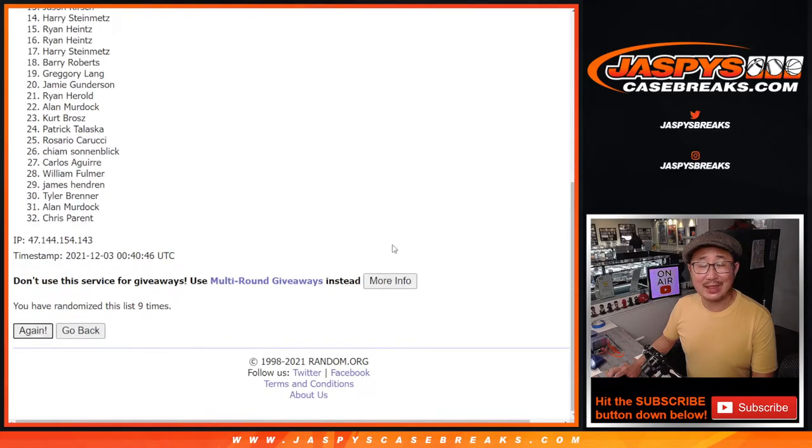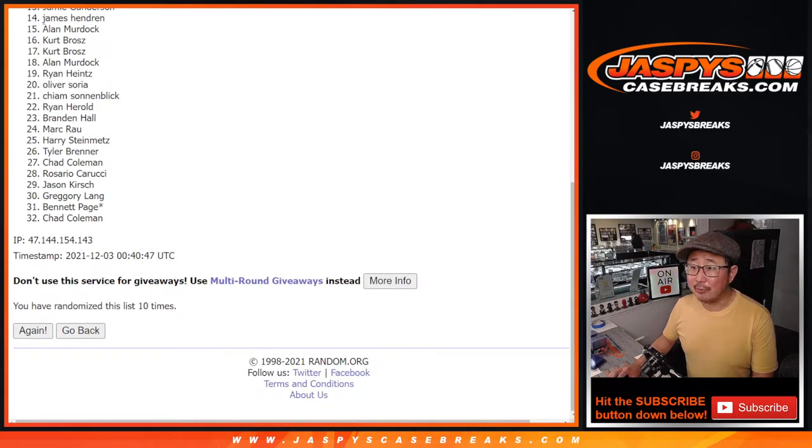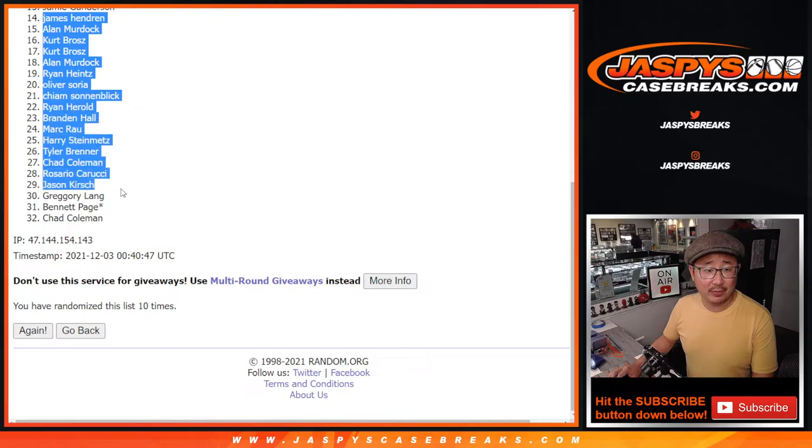And 10th and final time. So after 10 rolls, from 14 on down — my apologies, thanks for trying though. I appreciate it. Thanks for giving this a shot. Sad times for you, but on the flip side, very happy times for the top 13.